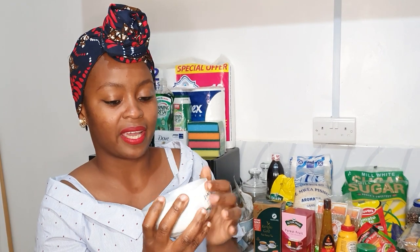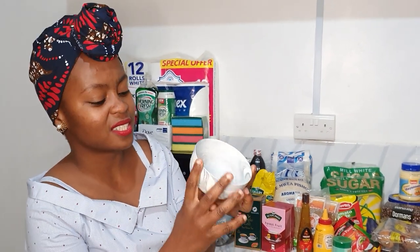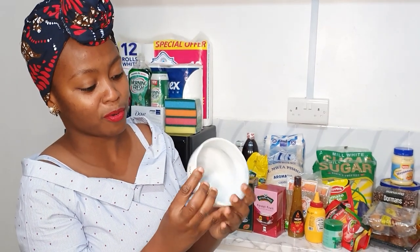I want to use this marble bowl as a deco bowl — maybe on my dining table, coffee table, or dresser. It's really cute and it was only 280 bob from Naiva.